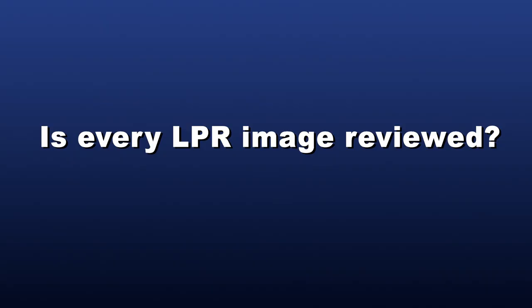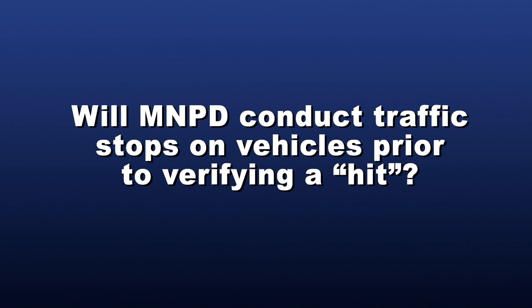Is every LPR image reviewed? Images are only reviewed by law enforcement employees when required for a lawful purpose, and all access is strictly monitored and audited. Will MNPD conduct traffic stops on vehicles prior to verifying a hit? The MNPD will utilize a two-step verification system to ensure the accuracy of any hit identified by an LPR system. When the LPR system alerts MNPD to a hit, an employee will first cross-check the image taken against the information from the database. If the employee confirms the information to be accurate, a second employee will then verify and confirm the information prior to giving authorization to conduct a vehicle stop.